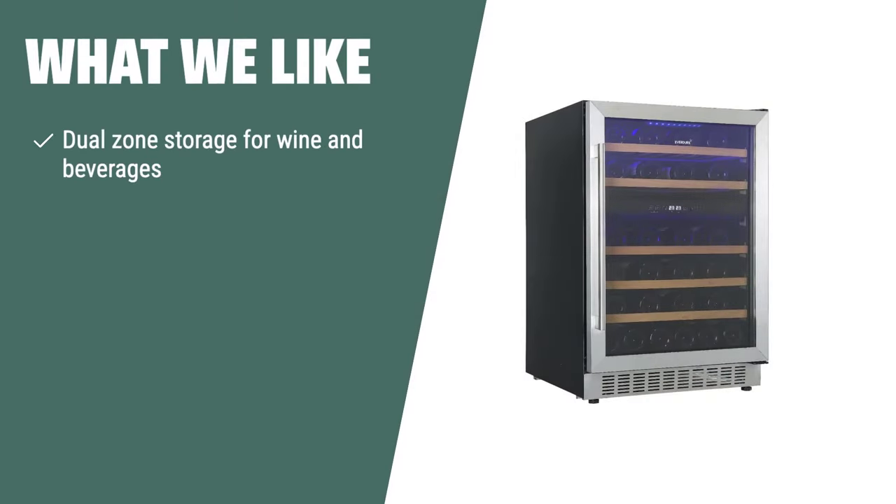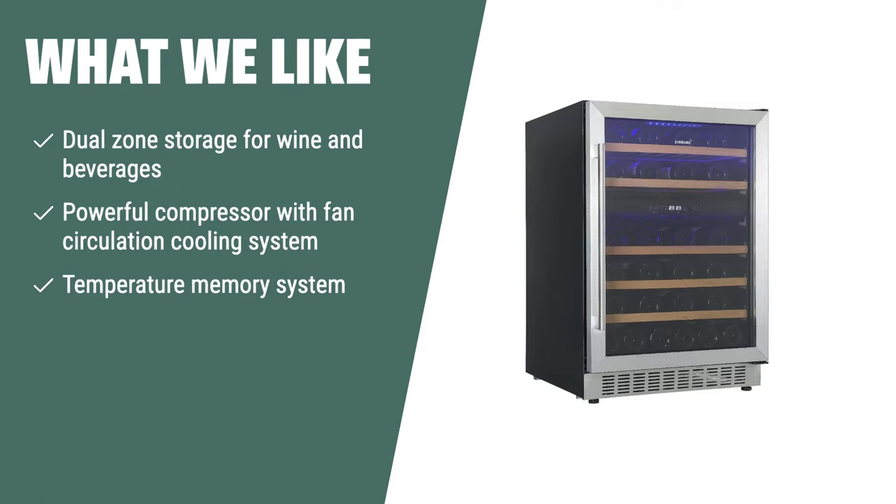What we like: If you are looking for a versatile storage unit that can accommodate both wine and beverages, the Cobalance 24-inch Wine and Beverage Refrigerator is the ideal choice. With its dual-zone storage and powerful compressor with fan circulation cooling system, you can maintain the perfect temperature and humidity for both your wine and beverages, ensuring that they are always ready to be enjoyed.